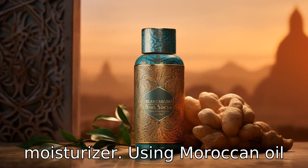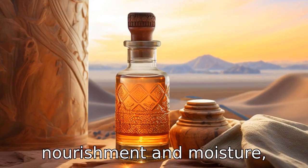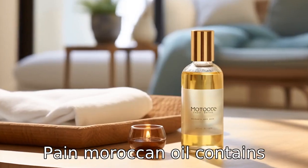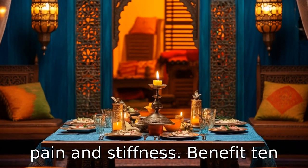Benefit eight is lip moisturizer. Using Moroccan oil as a lip balm can provide nourishment and moisture, keeping the lips soft and plump. Benefit nine is relieving joint pain. Moroccan oil contains anti-inflammatory properties, making it useful for relieving pain and stiffness.